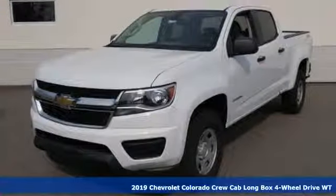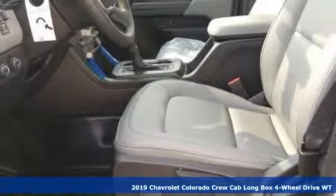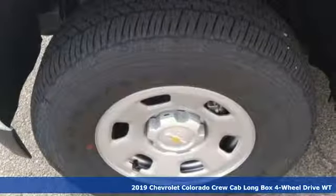Here's a new 2019 Chevrolet Colorado. Chevrolet, 100 years of icons. Plus, it offers an exciting list of features.